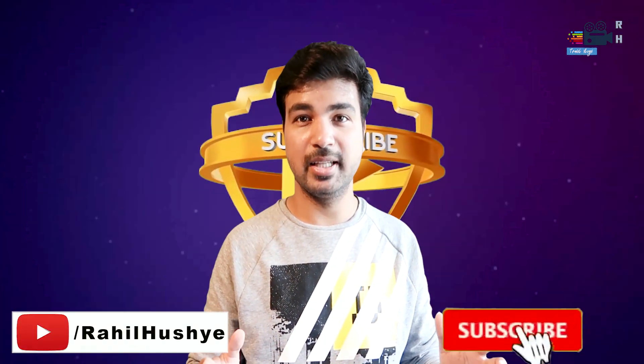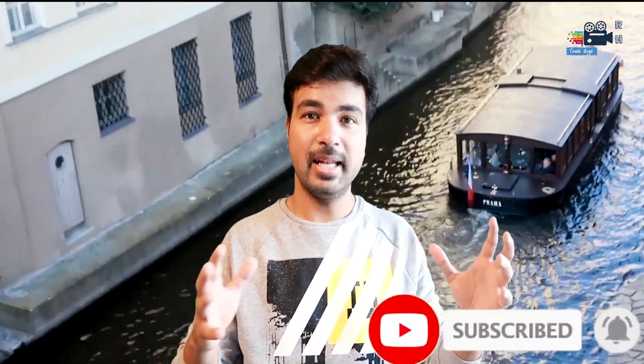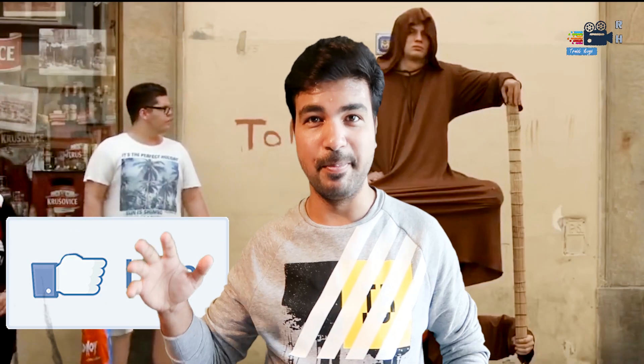Before we begin, if you are new to my channel, don't forget to subscribe for more amazing videos. And at the end, if you like this video, please hit that like button. So without further ado, let's begin.